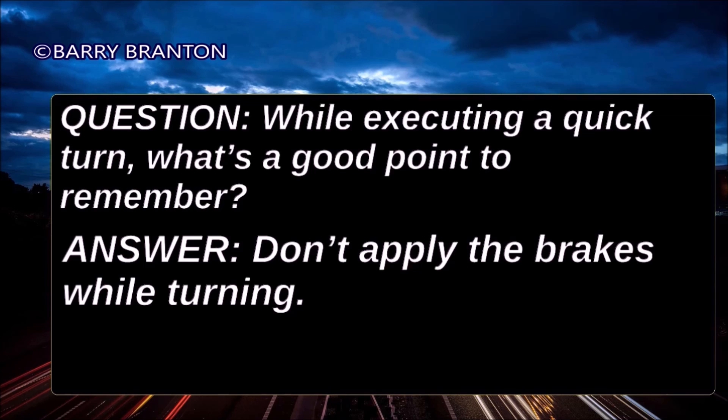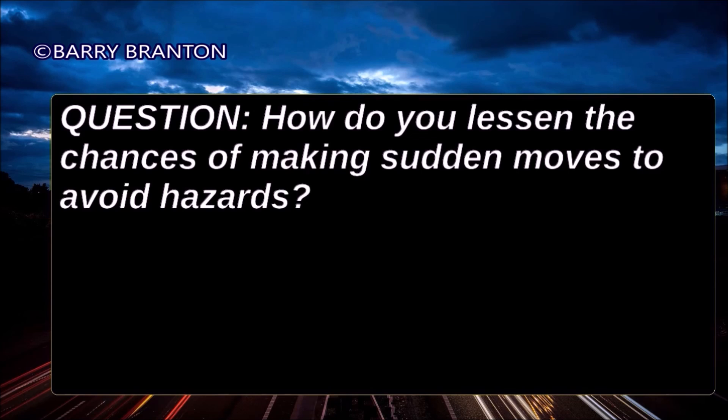How do you lessen the chances of making sudden moves to avoid hazards? Watch far enough ahead so hazards can be anticipated.